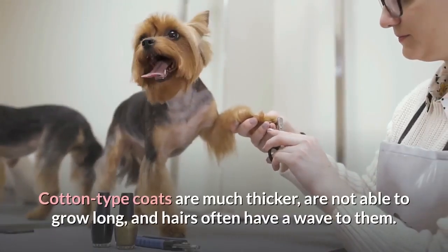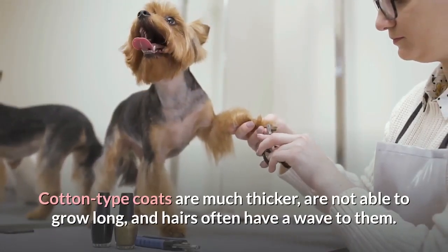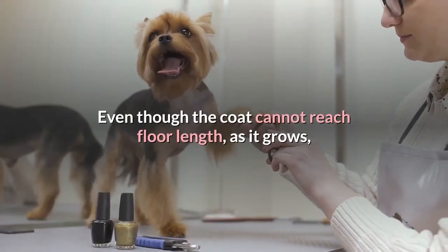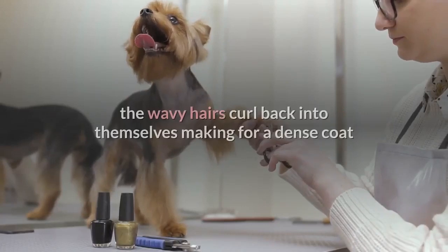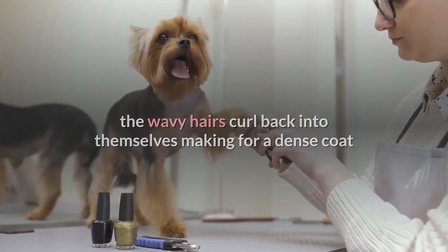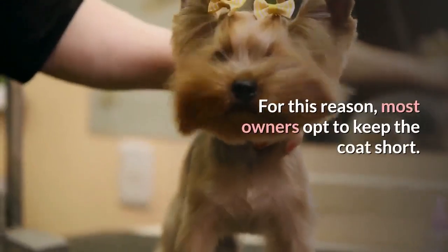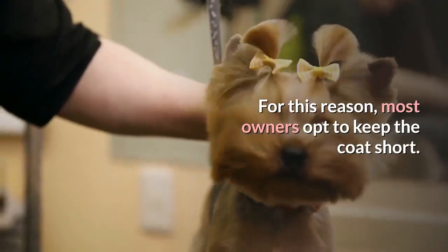Cotton type coats are much thicker, are not able to grow long, and hairs often have a wave to them. Even though the coat cannot reach floor length, as it grows the wavy hairs curl back into themselves, making for a dense coat that is exceedingly prone to developing mats. For this reason, most owners opt to keep the coat short.